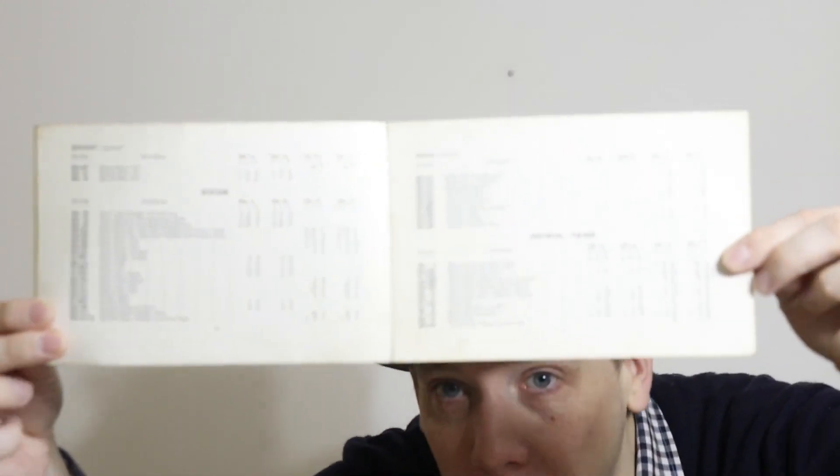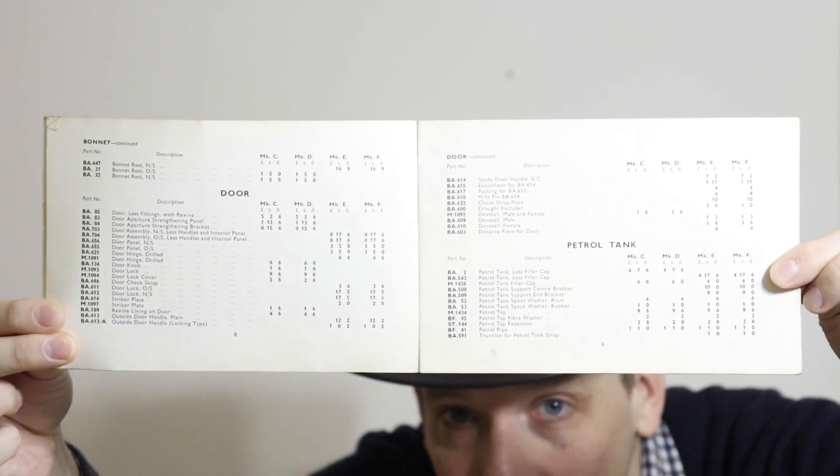Let's have a look at some of these documents. This is a spare parts list for the Bond Mini Car Mark C, all the way up to the Mark F. Essentially it's a big price list. For example, if you want to buy a petrol tank minus the filler cap, that costs £4, 17 shillings, and 6 pence. Obviously this is all pre-decimalisation.